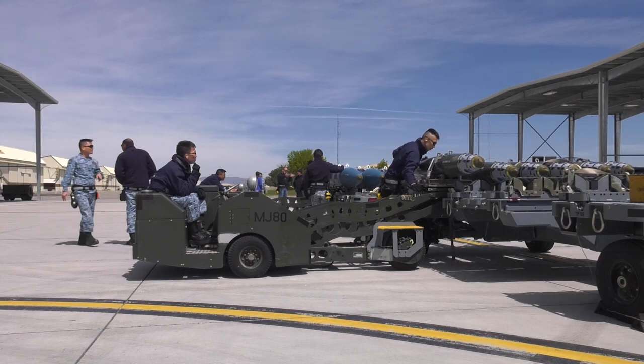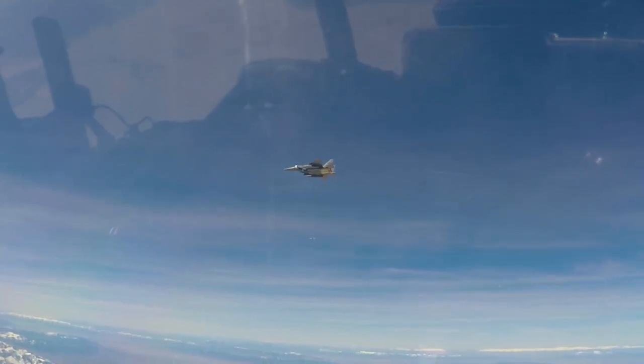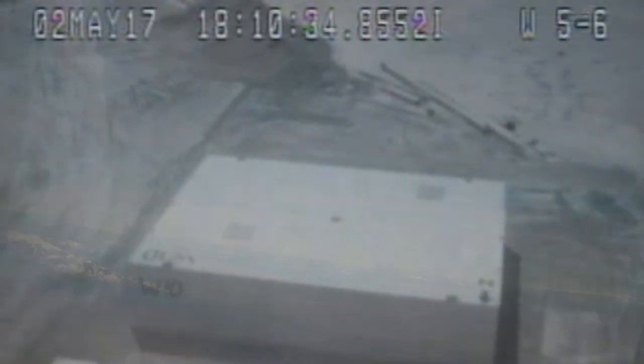Teamwork amongst the entire RSAF units stationed at Mountain Home Air Force Base helped prepare for the exercise. There are a lot of people involved in Combat Hammer — from the maintenance crew prepping the bombs and the aircraft, loading them onto the jet, all the way through the pilot and the wizos, taking the weapons down to the range to actually employ them.